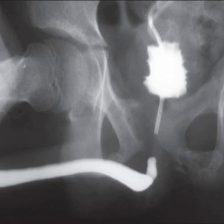So retrograde urethrogram — it's a pretty easy procedure but not something we do very often. But if we have trauma patients that can't urinate or have blood at the meatus, we've got to do it before we do anything else.